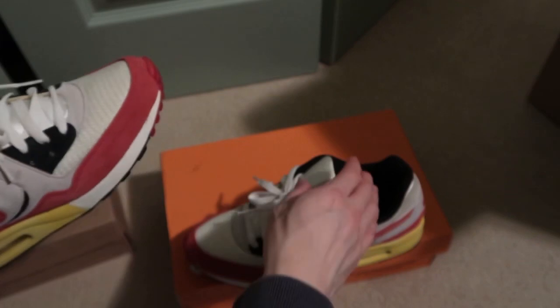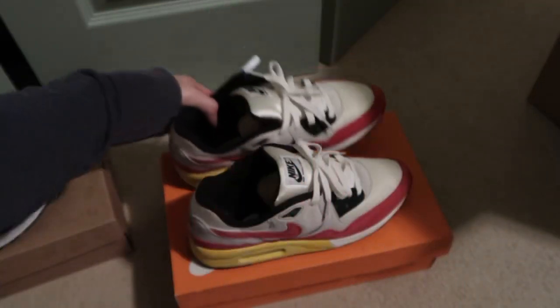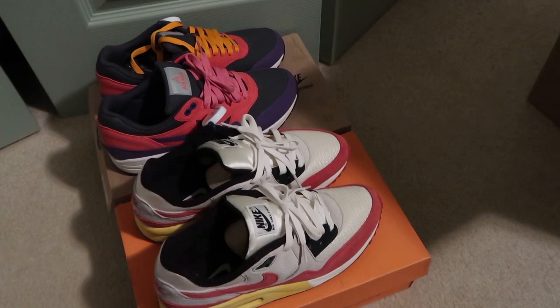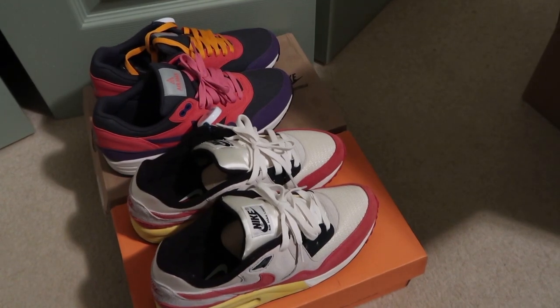Fire shoe — shout out to the seller. Both of these, and I have another pair coming. Don't forget to subscribe, more videos coming. See you guys in the next one, I'm out, peace.